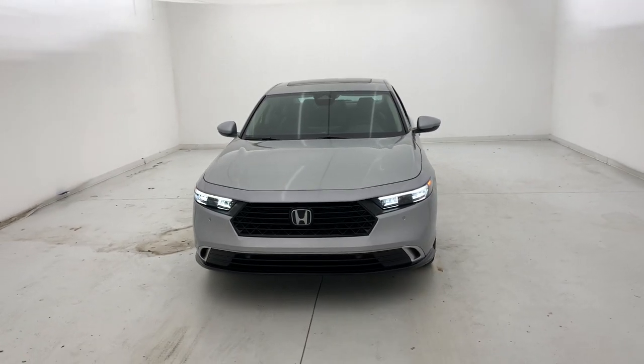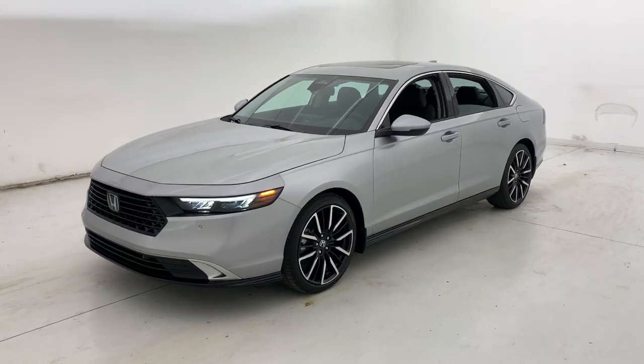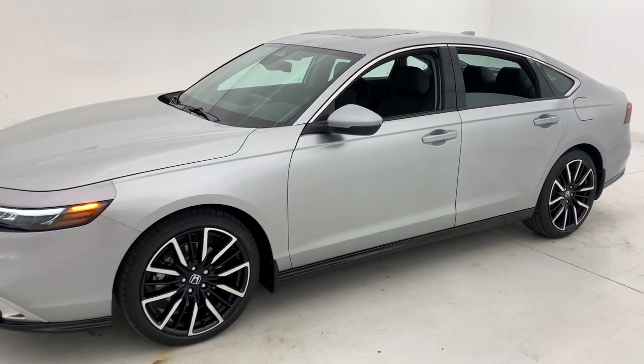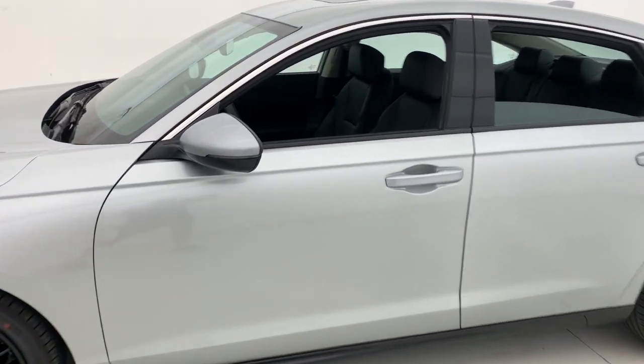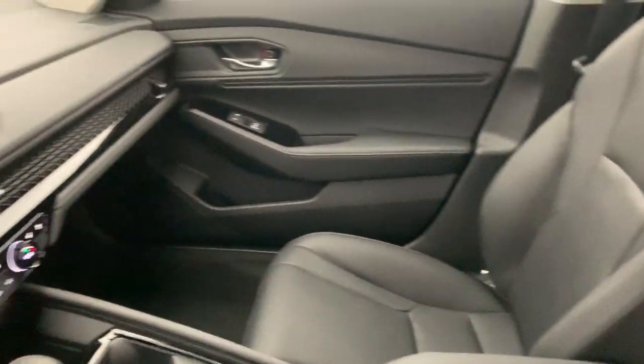Introducing the 2024 Honda Accord Hybrid. Here's the Honda Accord Hybrid, the iconic midsize sedan that's famous for its comfort, style, performance, and thoughtful design — drives you confidently into the future with forward-facing hybrid technology.